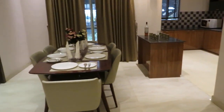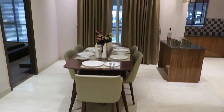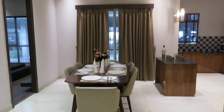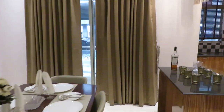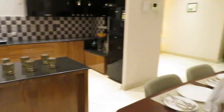Now on this side, this is the dining space — beautifully crafted. And just in front of the dining, this is the grand balcony space, right adjacent to the dining area.